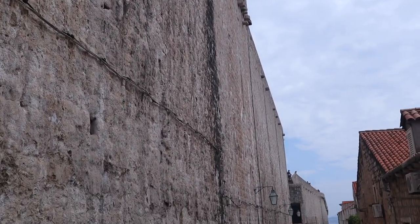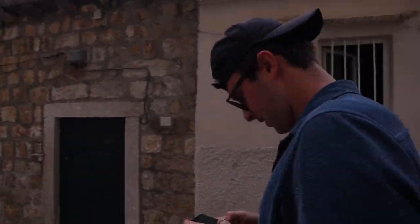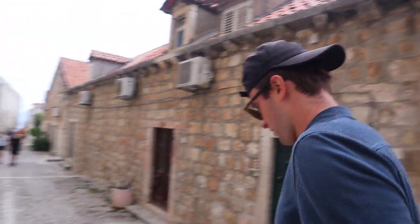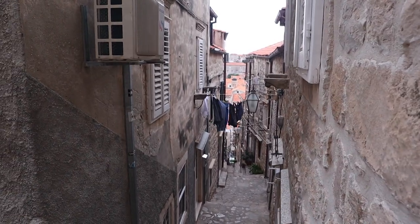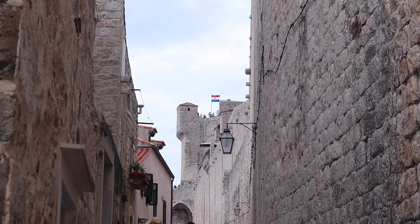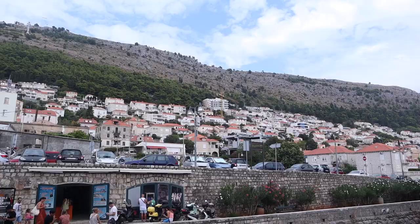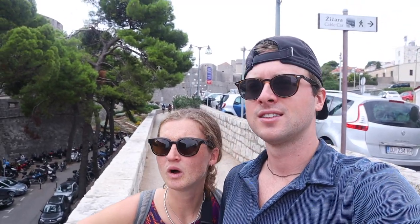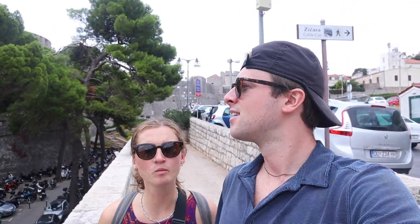We need to find the entrance to the castle walls. We can see there's people up there. We don't know how to get in through this way, although you'd think you would. We've accidentally left the city — there's the wall, there's the moat, there's a parking lot. It's beautiful though, really spectacular. We want to get to the upper wall, so we'll just keep walking and get a vantage point of the city.